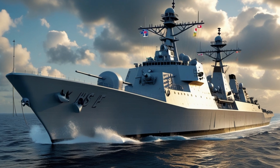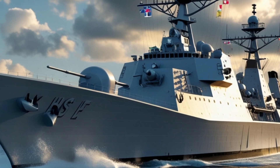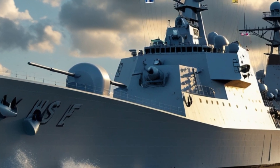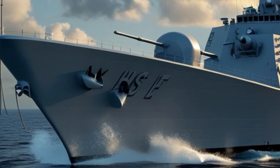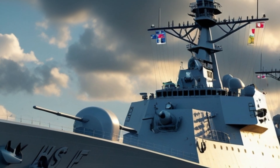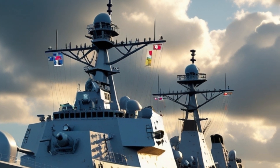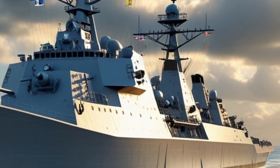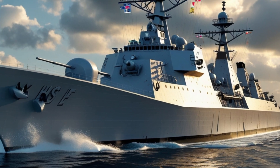Welcome to the YouTube channel Driven USA. The HMS Ventura Type 31 Frigate is one of the most anticipated warships of 2025, marking a significant advancement in the Royal Navy's fleet. As the lead ship of the Type 31 Inspiration class frigates, it represents a cost-effective yet highly capable solution to modern naval warfare challenges.